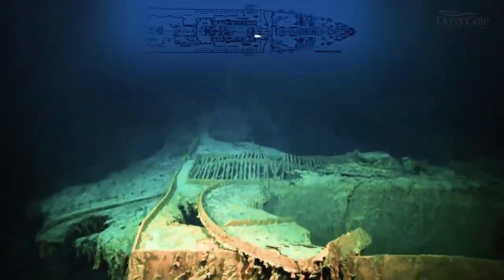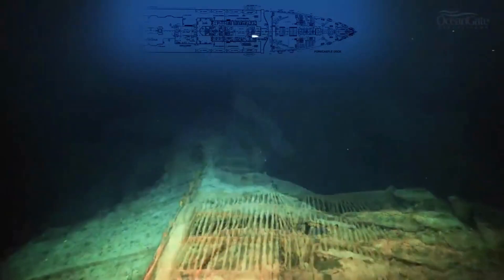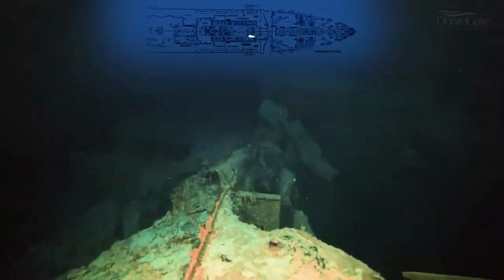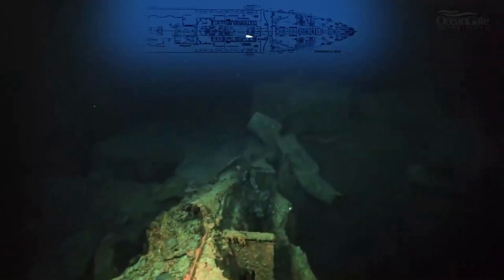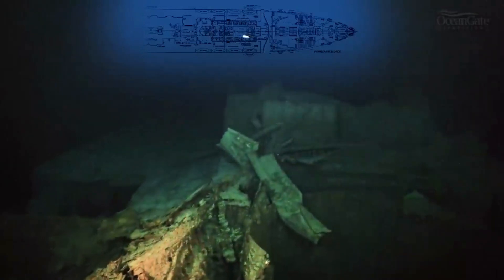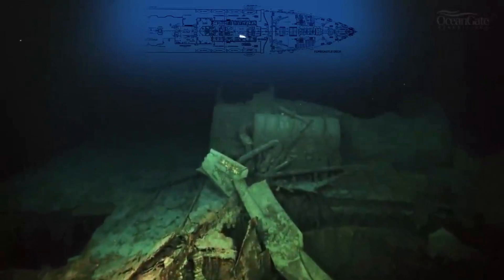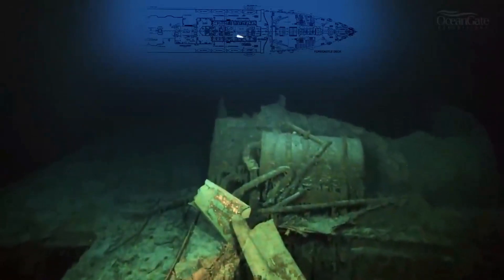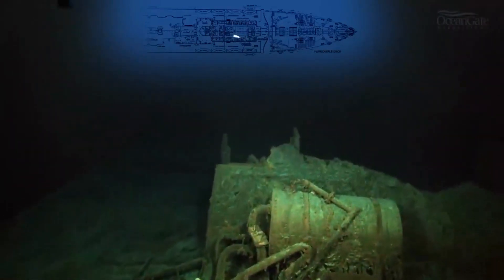We are now approaching casing number one — the funnel — where funnel number one was, which would have gone all the way down to the boiler rooms and the uptakes for the smokestacks. A water tank looms into view, and again the remains of more ventilation trunks, or fan trunks as they were called.